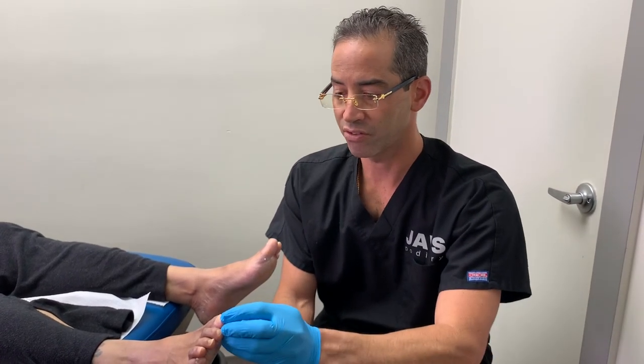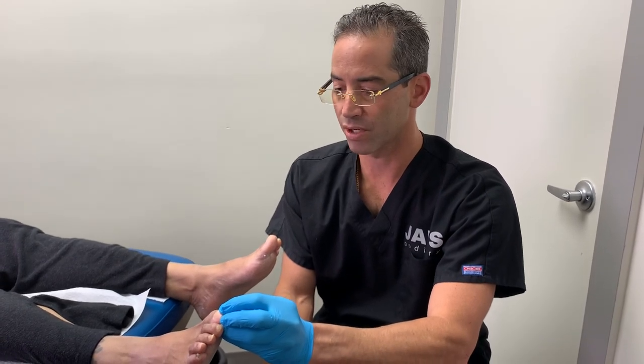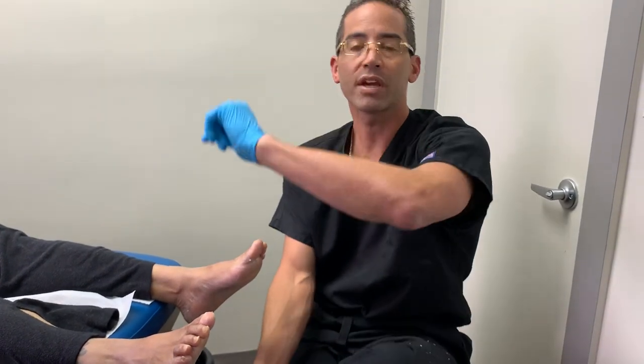I think this is great. Like always, www.jawspodiatry.com, Instagram Dr. Toe Jam, Jaws Podiatry, Facebook. And last but not least, for all of our YouTube subscribers and viewers, Jaws Healthcare. Have a wonderful day, everyone.